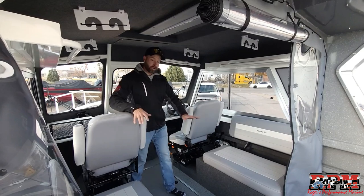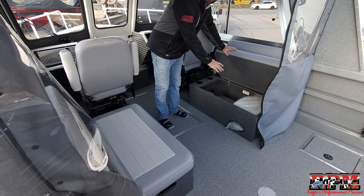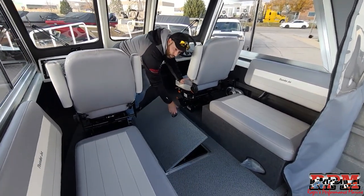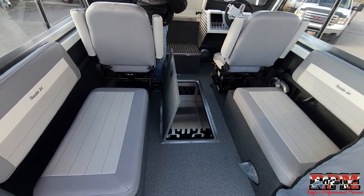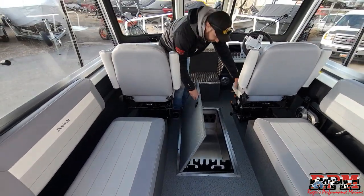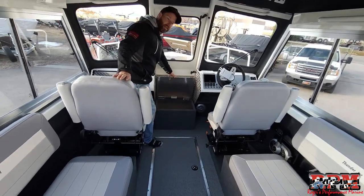Moving into the interior, Thunder Jet storage is a big deal. Under both side seats we have large storage — in this one we have the optional porta potty. In the floor there's large storage with built-in rod tubes that run all the way to the front — that's about 10 feet of storage for your rods.